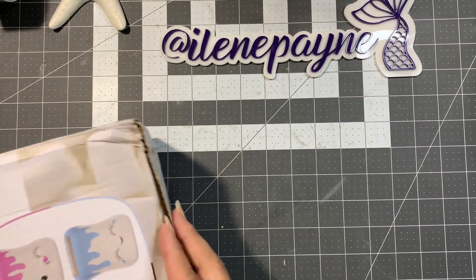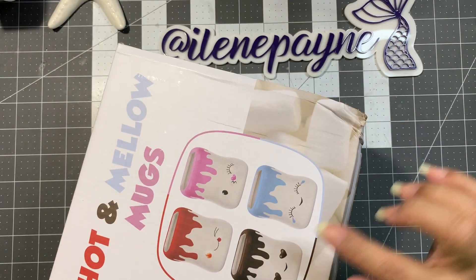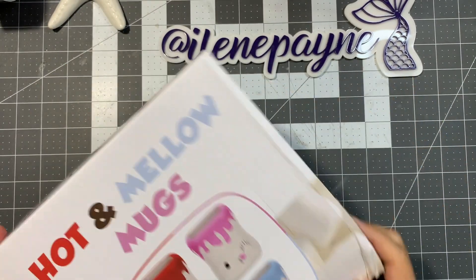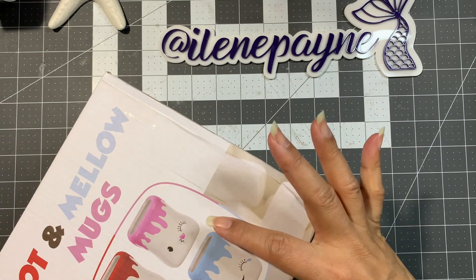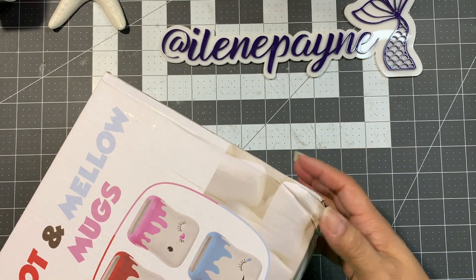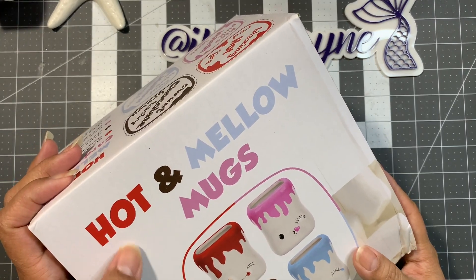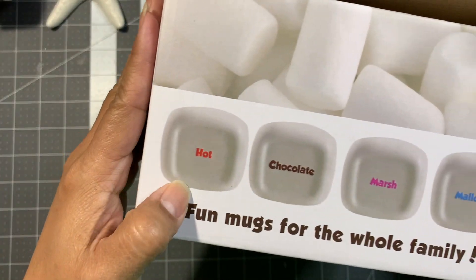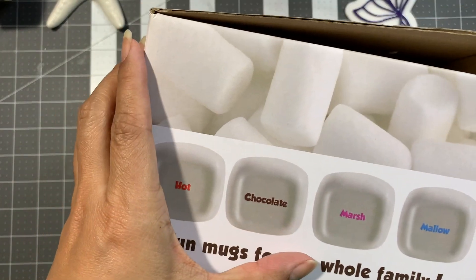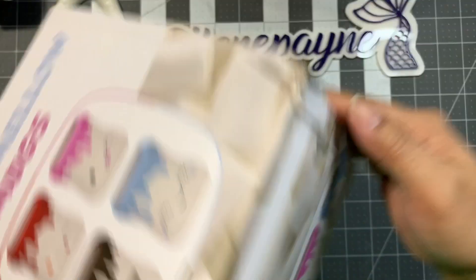Diva 29 shared a haul from Amazon showing these little precious mugs, and this one was on Amazon. There were different styles and varieties, so you could choose which four you wanted. There are different prices. This was the Hot and Mellow mugs.